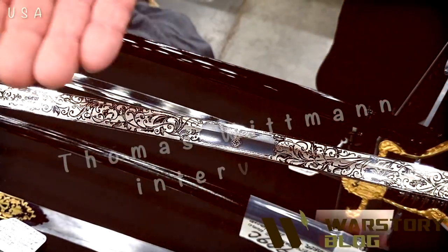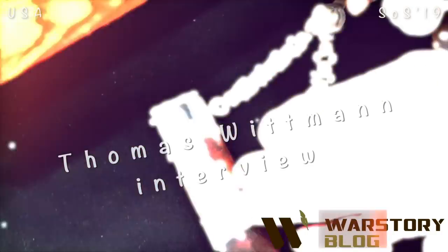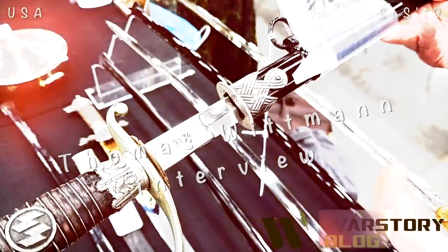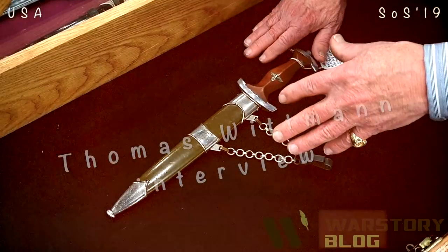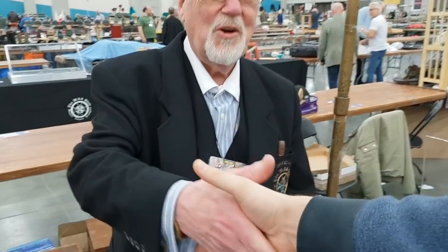Hello everybody, this is War Story video blog. I am Alex and I am at SOS Show 2019. This is the biggest military show in the world and now I am near Thomas Whitman's table. I would like to ask him to explain about some of his items. Hello Thomas. Hello Alex, it's always wonderful to see you all the way from Russia — nice that you come over to America.